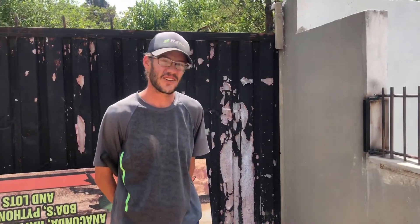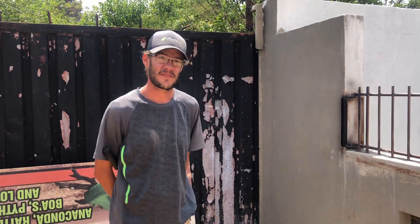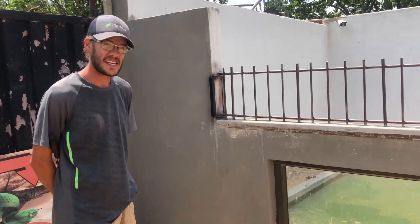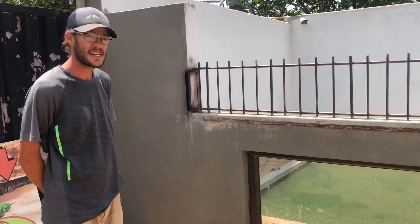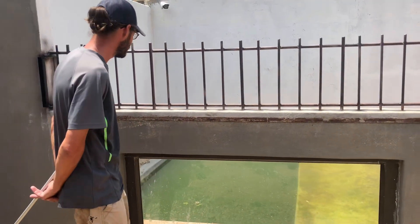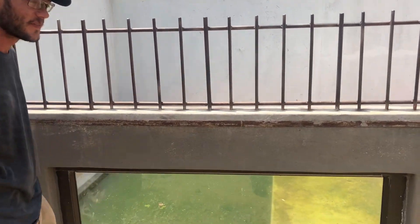We start with our Nile crocodile — indigenous to most African countries. They are the apex predator in the water. They mainly live, hunt, and breed in the water. She's actually just gone under the water at the moment.